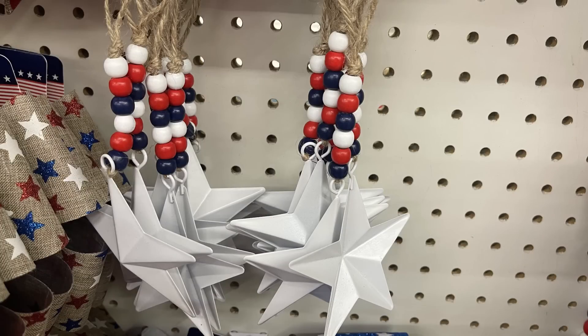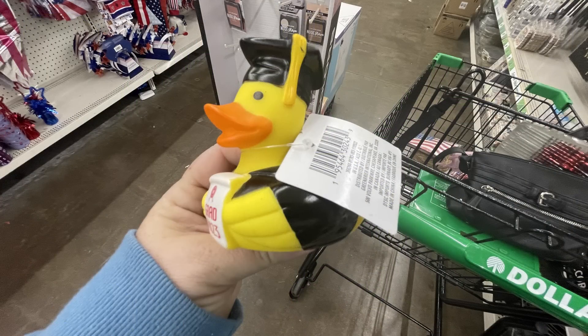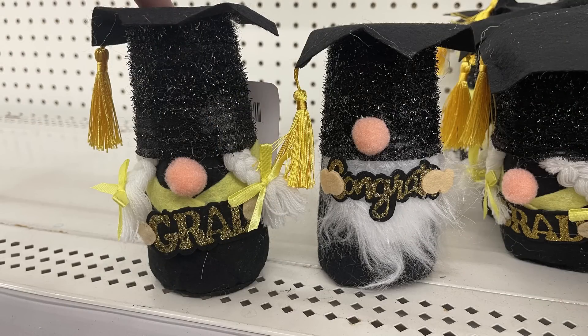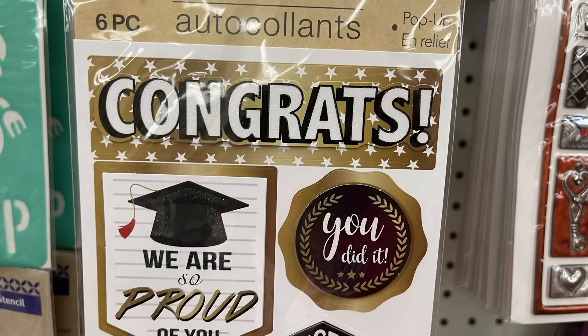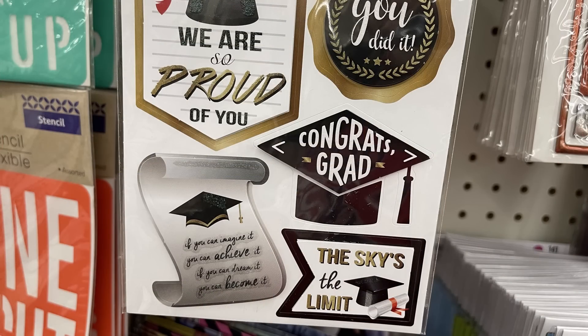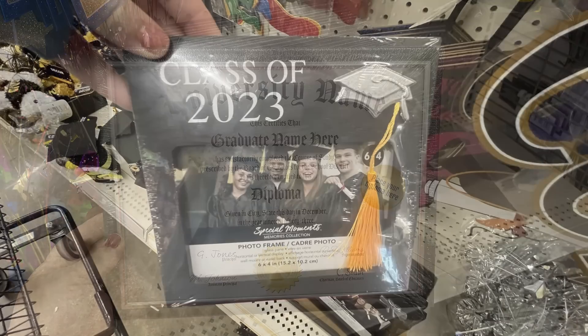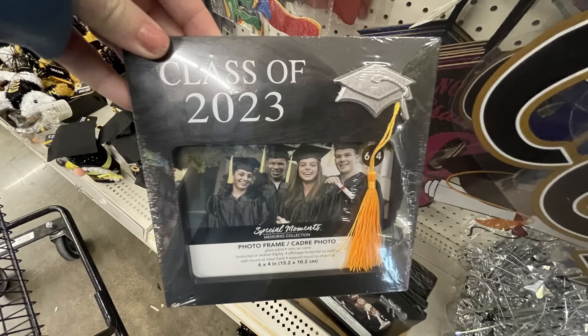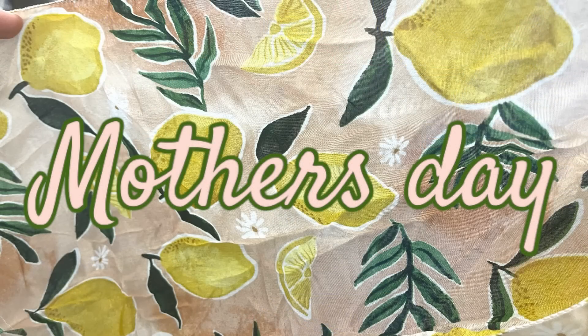For Class of 2023 graduation seasonal items: rubber ducks that say 'Class of 2023,' gnomes that say 'Congrats Grad,' graduation stickers in a six-piece pack, university diploma frames, and picture frames for Class of 2023 — one with a tassel and one with a diploma at the top, fitting a 6x4 photo.